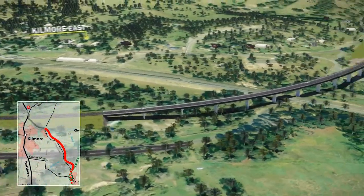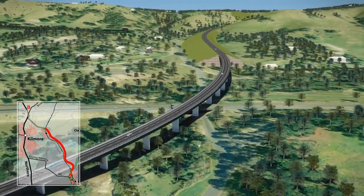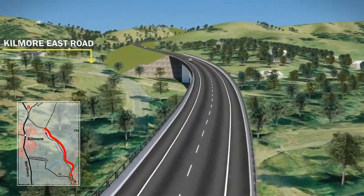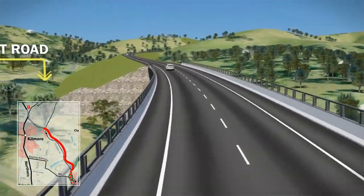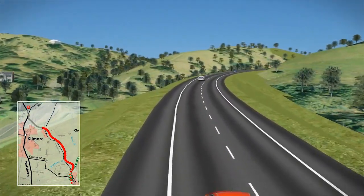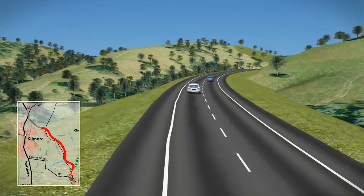After crossing the rail line, the bypass would pass to the north of Kilmore East Road, which would be retained in its current role as a local road for travel between Kilmore East and Kilmore. The bypass continues west along the existing gully to minimise earthworks.